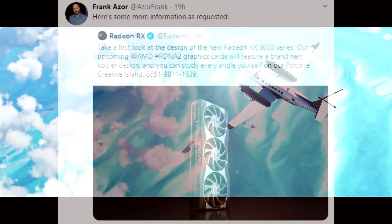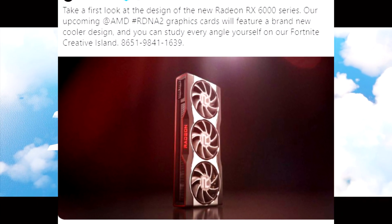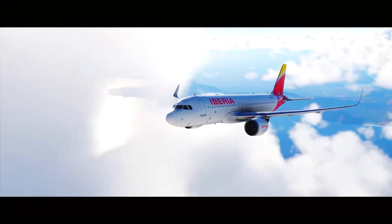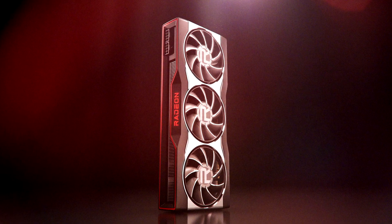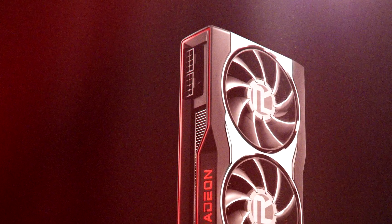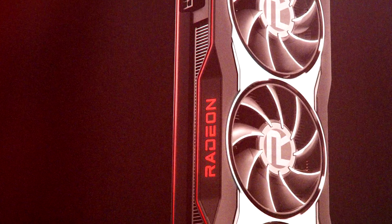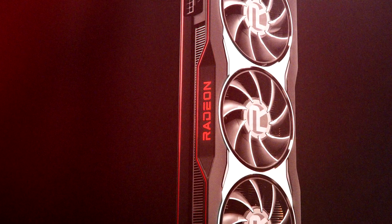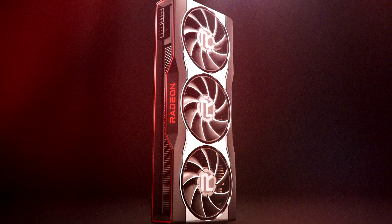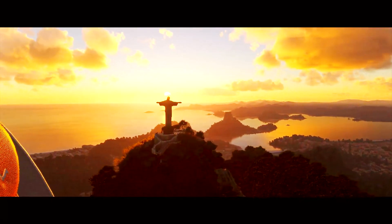Recently AMD shared a picture on Twitter showcasing what the RX6000 GPU design will look like, and I'm kind of digging it. Thanks to this reveal we now know ahead of the October 28th event that these reference cards will be a two-slot design sporting three cooling fans, powered by two eight-pin PCIe power connectors. We can also see on top of the card a red trim that matches the Radeon red themed text, and I would assume both the trim and the text will light up — but we'll have to see next month.